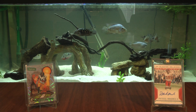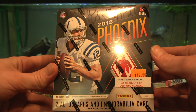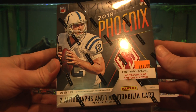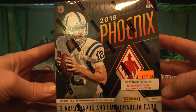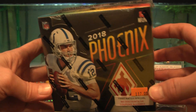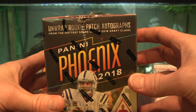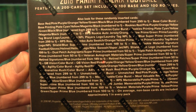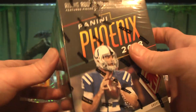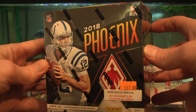What's up YouTube, today I have something special — 2018 Phoenix! Two autographs and one memorabilia card per box on average. I'm excited to unwrap rookie patch autographs. If you want to pause it and snapshot the odds, go ahead. I'm ready to open this thing.